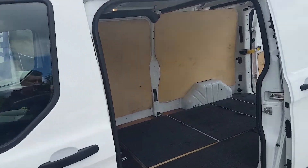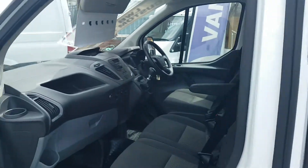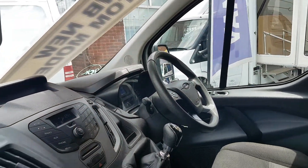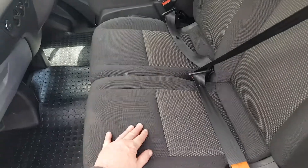It's all ply-lined with the ply lining kit on the floor, also cloth armrest seats, six-speed gearbox, Bluetooth stereo, multifunction steering wheel, overmats, and storage under the seat.